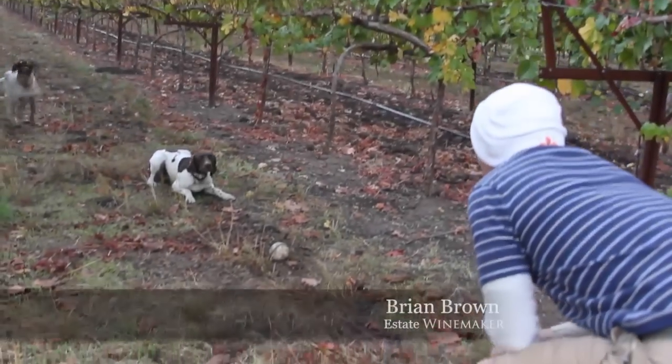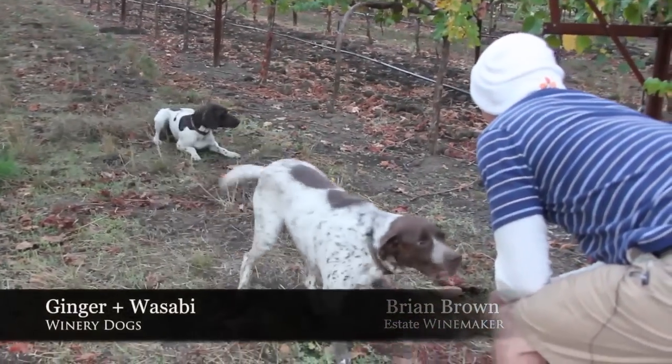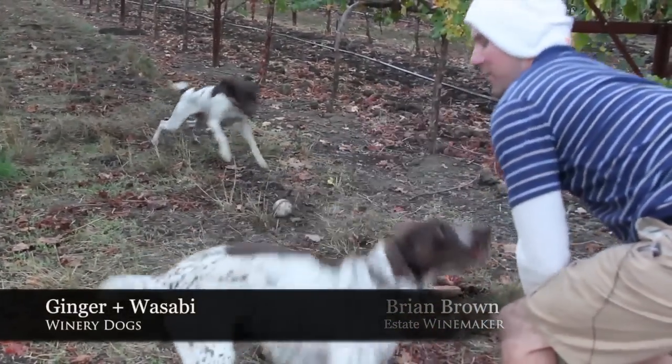It's time. Come here, Ginger, come here. You ready for a go? You want to go for a walk? Do you want to go for a walk?